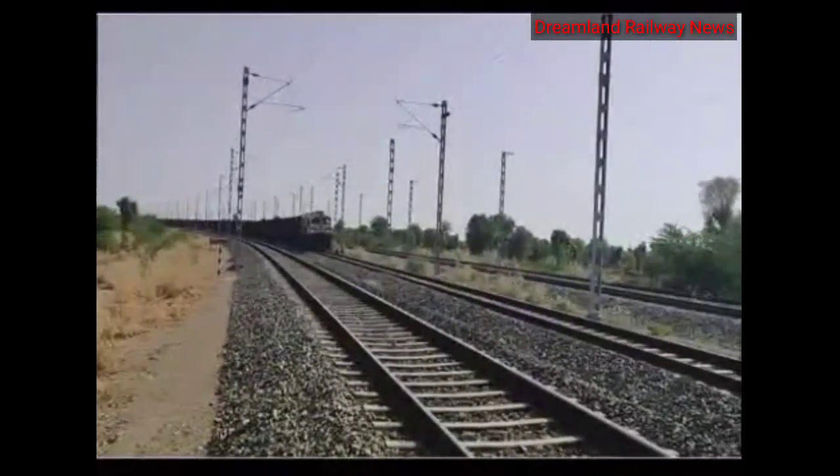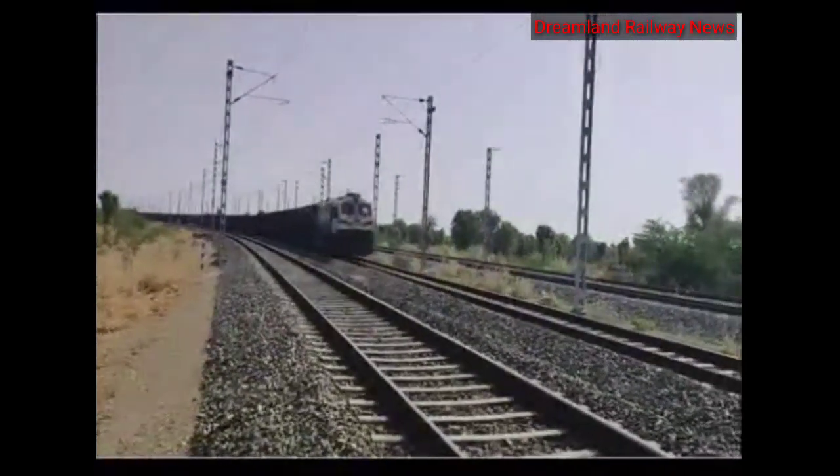To overcome all these difficulties, the need for faster transportation arose, and Mr. Pankaj Soin, Senior DN West Ajmer, came up with an innovative idea of a rail bicycle.